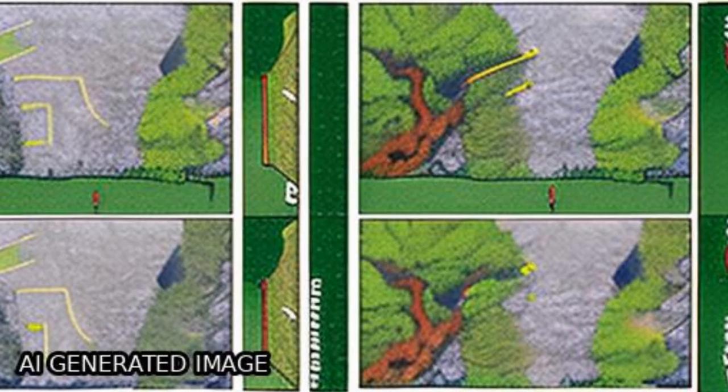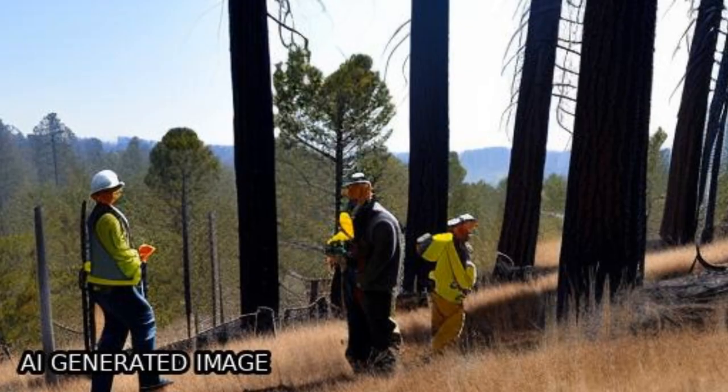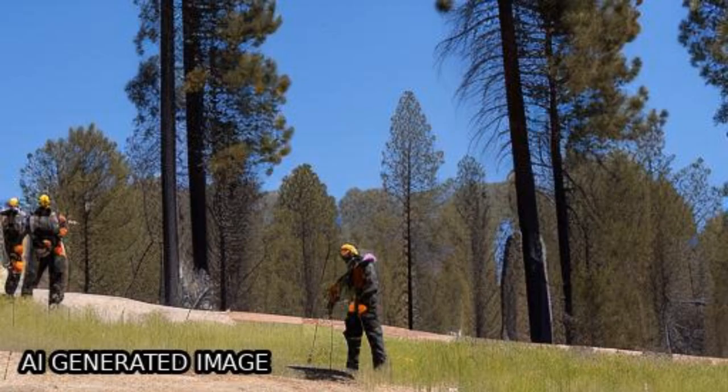Additionally, SVM yielded an overall accuracy of 75.49% for the classification between old and more recent fires.